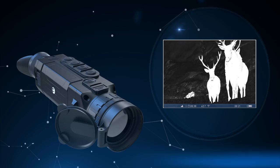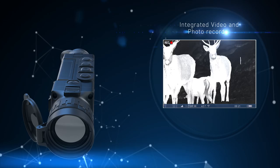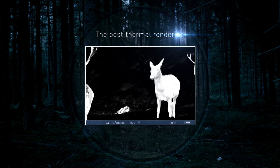Top Helion models have the highest in-class sensor resolution of 640x480 pixels, and an integrated video and photo recorder for capturing the interesting moments in your life.